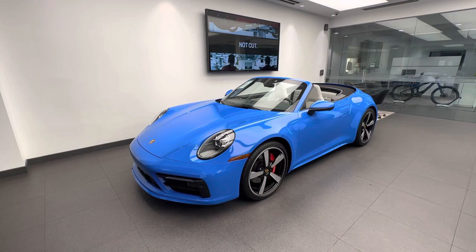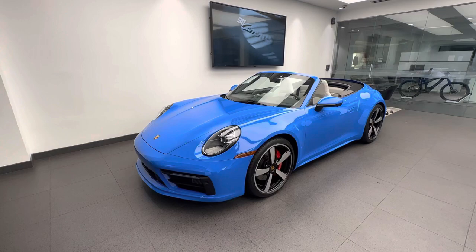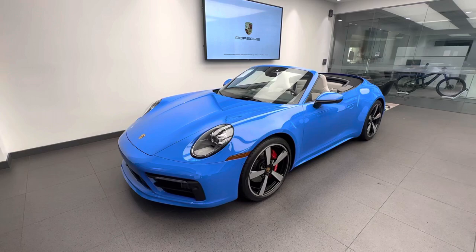With this being the 2022 model, this is the latest generation of the Porsche 911. The model code for this specific generation is the 992, and the 992 is now the eighth generation of the iconic Porsche 911 sports car since it was introduced in 1963. Introduced here in the US market, the 992 has a model year of 2020, and again this specific car is a 2022.